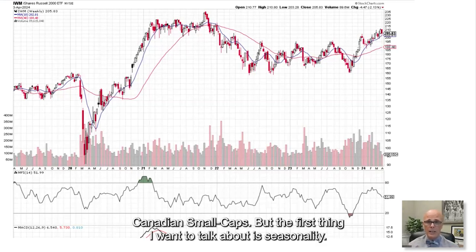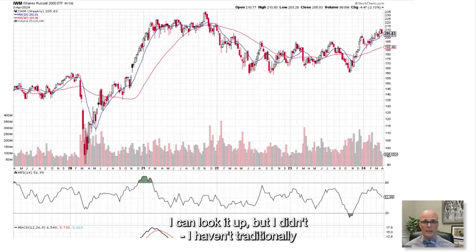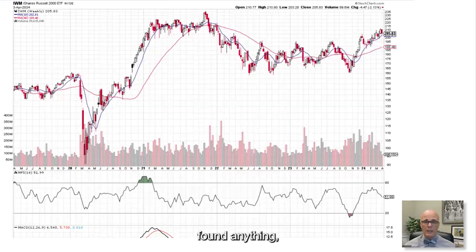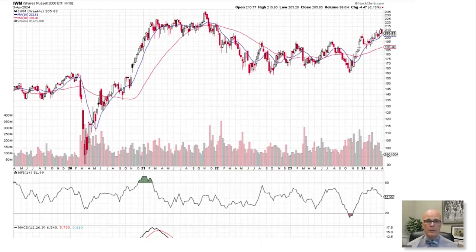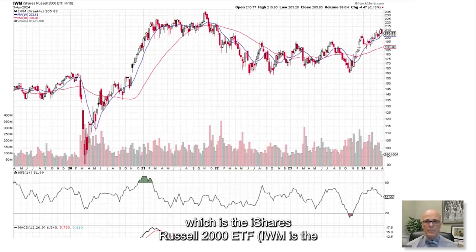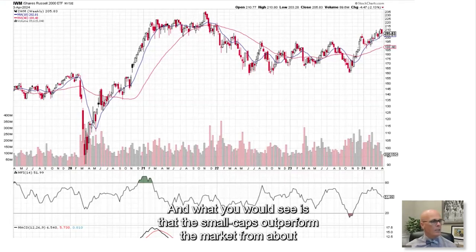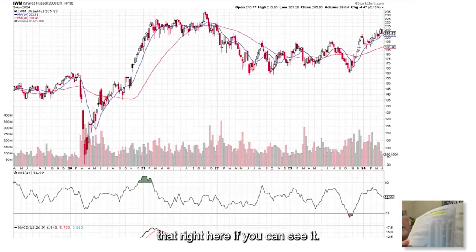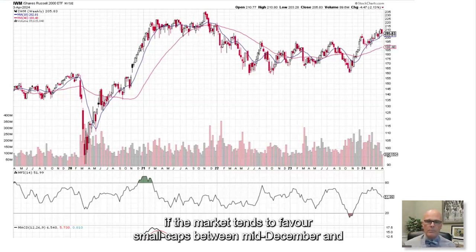There is a seasonality factor to discuss. I'm not aware of established seasonality data for Canadian small caps, but on the U.S. side it's a well-traded market. Reading from Brook Thackeray's 2023 book, the small caps outperform the market from about mid-December to about mid-March — as outlined here in yellow. So the market tends to favor small caps between mid-December and mid-March.